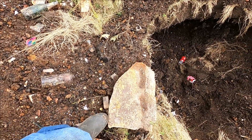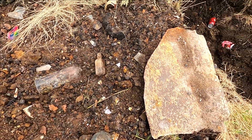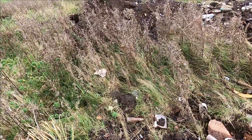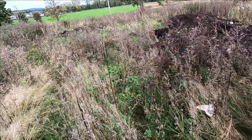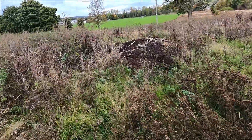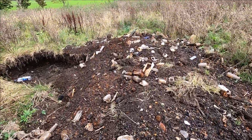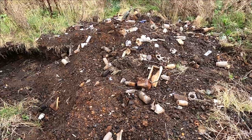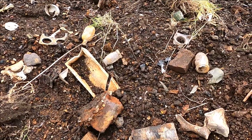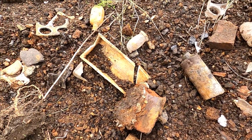Cement bonded asbestos — almost always see some of it in old dump sites. Not too dangerous if you don't break it. Yet another dry cell battery — think I'll take only the most complete one today. They're heavy. So is the glass.